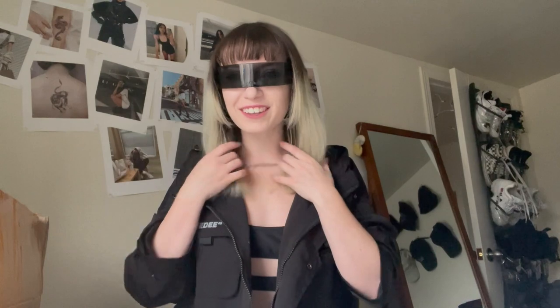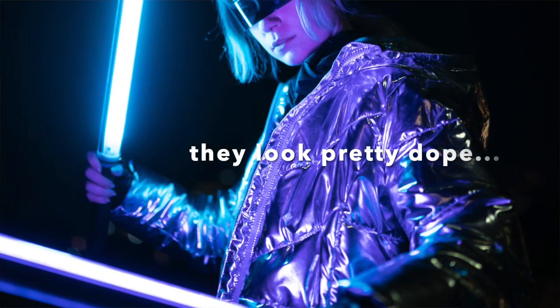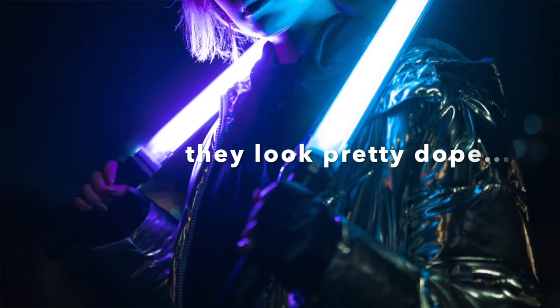First up are these sunglasses. They're really cool — I feel like I'm in The Matrix or The Terminator. They're very shiny but actually really easy to see through, so I can't wait to wear these on photo shoots or in TikTok videos.